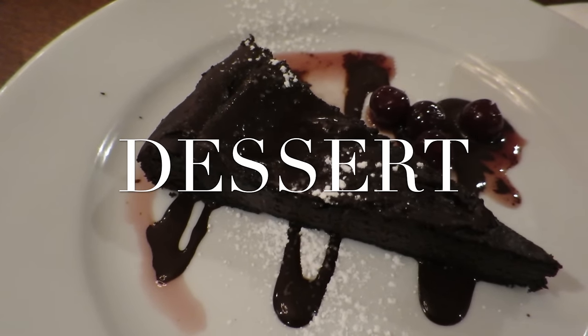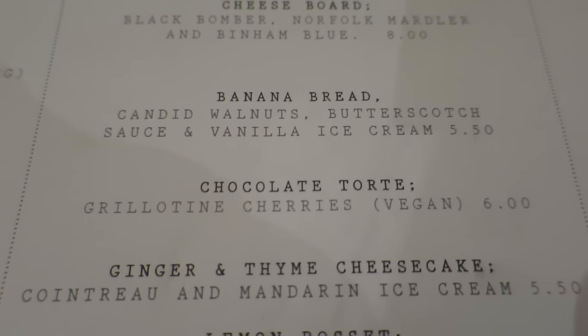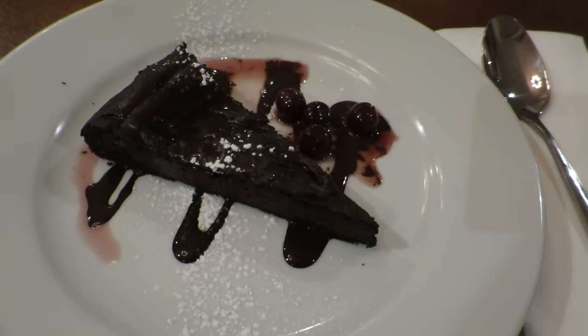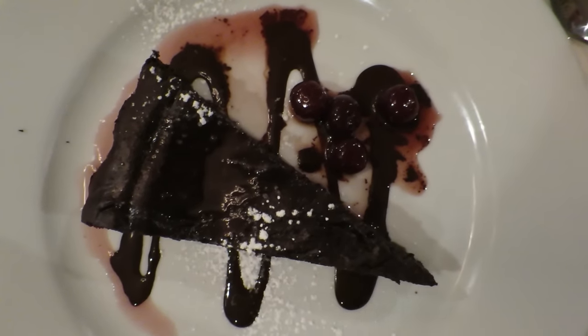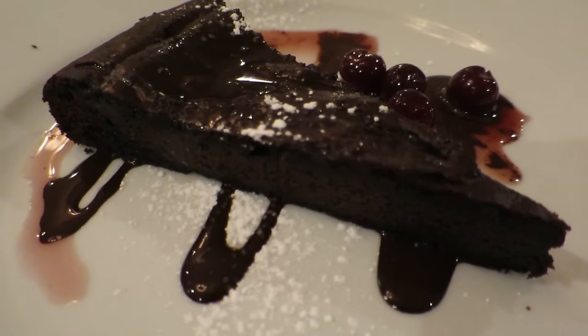They had a vegan dessert option on the menu — huge thumbs up. It was a chocolate torte with grillotine cherries, and it was so good. It was like a big slab of chocolate brownie — so rich, so much flavor, and just what I needed after that meal. Those were a few options I had when eating out as a vegan. I hope it's given you a bit of inspiration. Let me know if you'd like to see these videos alongside my standard 'what I eat in a day' videos. I'll be back very soon with some really good recipes to share — thank you so much for watching and I'll see you in my next video!